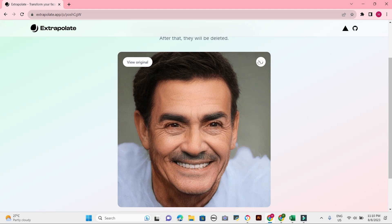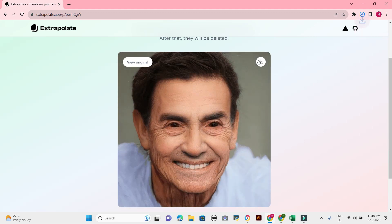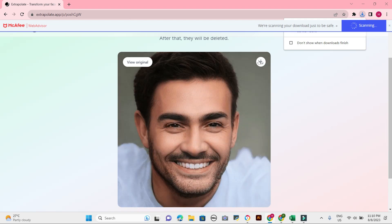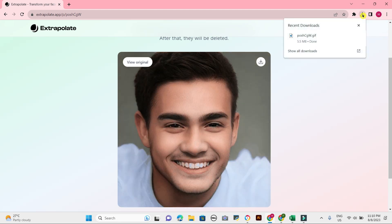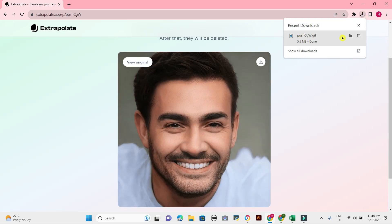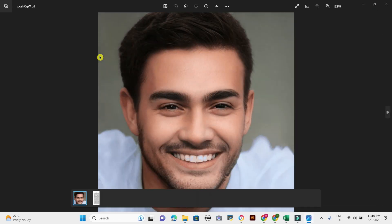You can use the app to generate images of your own face or the faces of other people. However, you cannot use it as a medical diagnosis tool. If you have any concerns about your ageing, you should talk to a doctor.